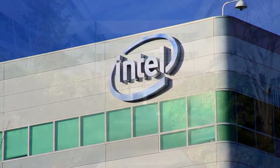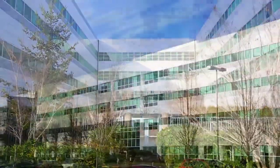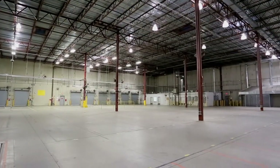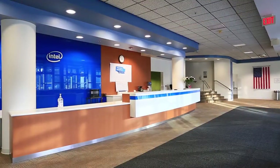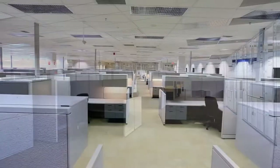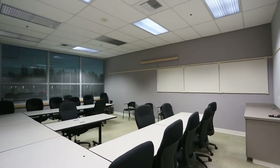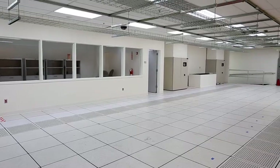Originally developed by the Intel Corporation in the mid to late 1990s, the campus includes two Class A office buildings and a Class A industrial warehouse manufacturing facility. These state-of-the-art buildings offer a host of amenities, with flexible floor configurations that can accommodate a variety of uses, and feature a unique electricity arrangement that has resulted in approximately 30% electricity rate discounts.